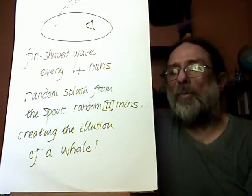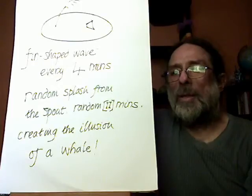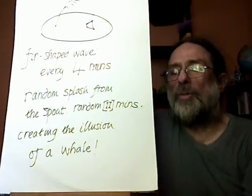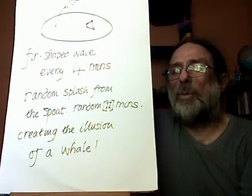This is on random every 11 minutes. And this creates the illusion that there's a whale beneath the surface, and we're all sitting around experiencing collectively that illusion that there's a whale beneath the surface.